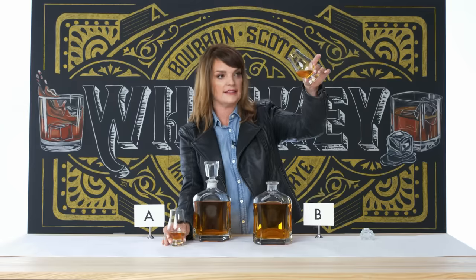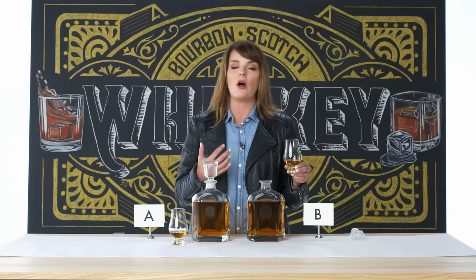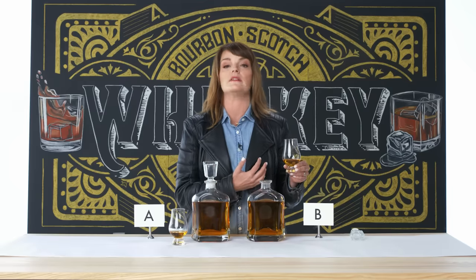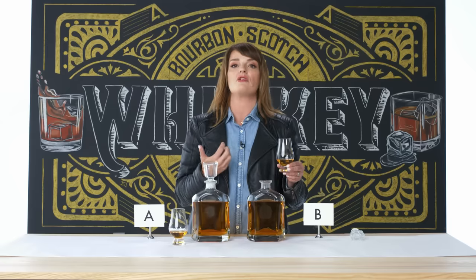I don't know what to expect here. I can see right away there is no difference in color. One of the things about Scotland is that they are allowed to use caramel coloring. While I evaluate color in Scotch whiskey, it's not always purely based on the type of wood it's been aged in. My guess is that the inexpensive whiskey probably used caramel coloring to make me feel as if I was drinking something very aged.